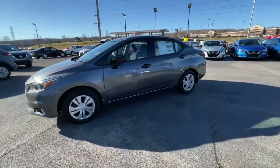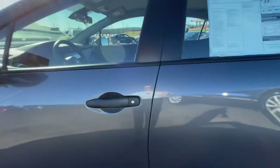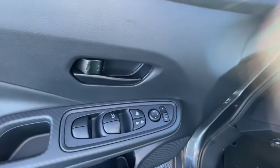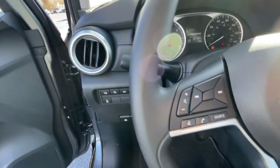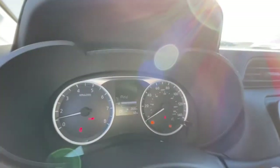The following are some of this vehicle's highlighted options: keyless entry, backup camera, keyless start, steering wheel audio controls, Bluetooth connection, stability control, intermittent wipers, traction control, variable speed intermittent wipers, and a temporary spare tire.